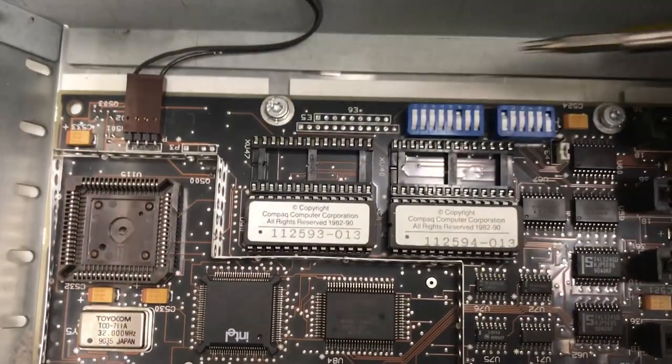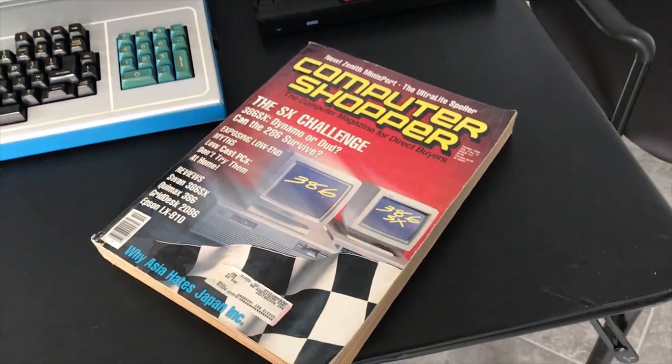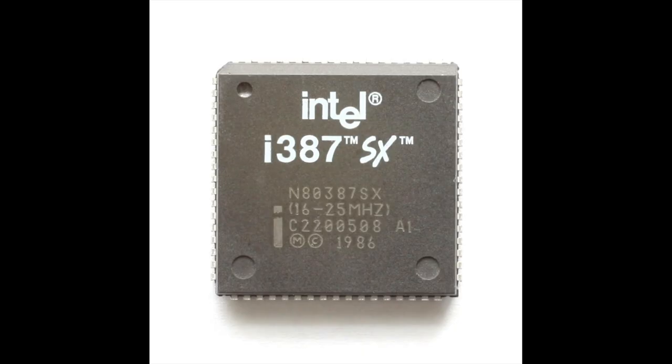And here is the delightful 387 math coprocessor slot. As a youngster, I would obsessively flip through Computer Shopper catalogs bigger than a phone book and dream of owning the perfect computer. Most components were way out of my price range, but at the bottom of the list was always a little glimmer of hope — something I could afford — the 387 math coprocessor. Believe it or not, vendors still sold the 387 even during the Pentium's introduction. I never did get that 387, but perhaps one day I'll rectify that.